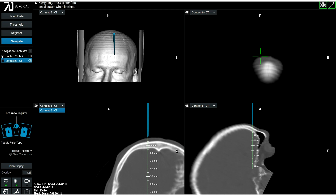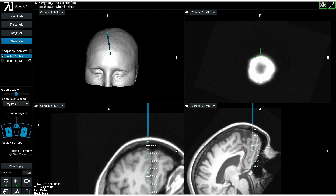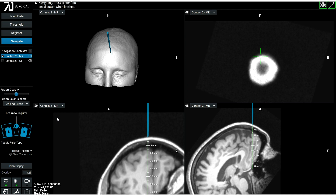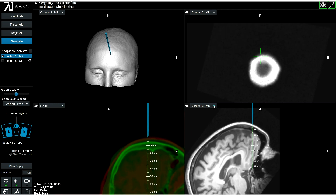These linked registrations do not contain the error propagation common with traditional image fusion, since they are registered independently.